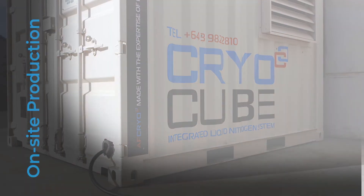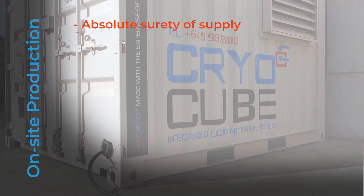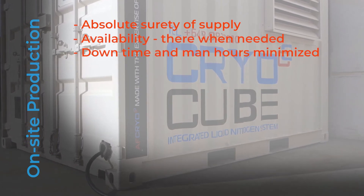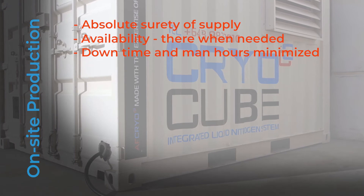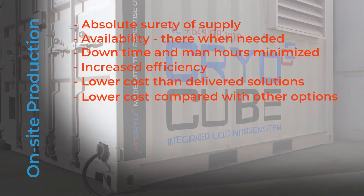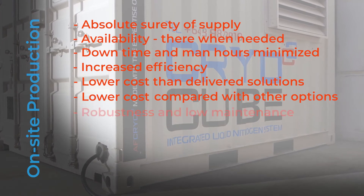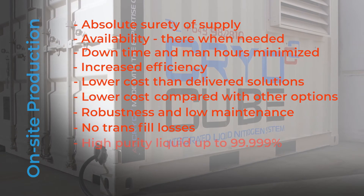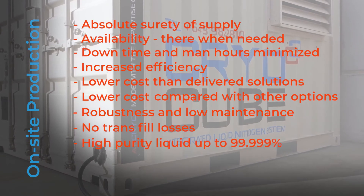Other significant benefits of on-site production include: absolute surety of supply; availability where and when needed; downtime and man hours minimised; increased efficiency; lower costs than delivered solutions; lower costs compared with other on-site options; robustness and low maintenance; no transfer losses; and high purity liquid up to 99.999%.